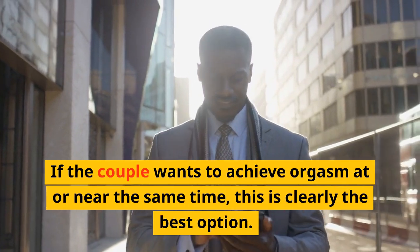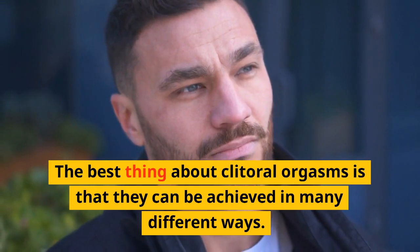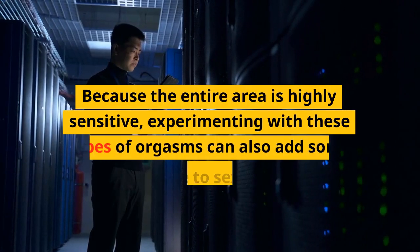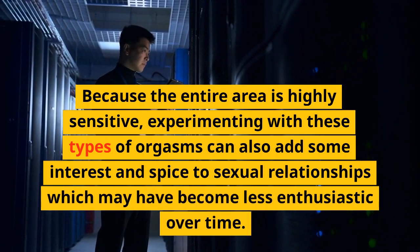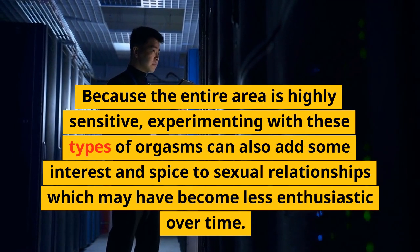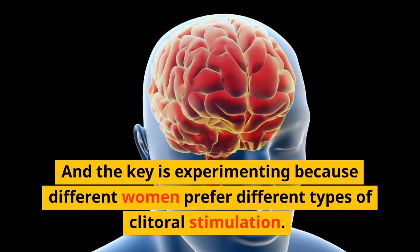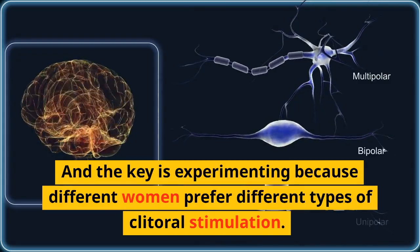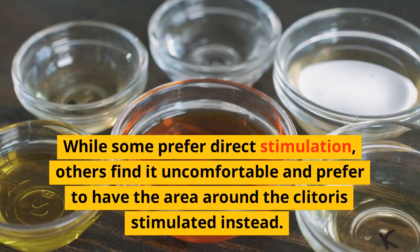The best thing about clitoral orgasms is that they can be achieved in many different ways because the entire area is highly sensitive. Experimenting with these types of orgasms can add interest and spice to sexual relationships which may have become less enthusiastic over time. The key is experimenting, because different women prefer different types of clitoral stimulation — while some prefer direct stimulation, others find it uncomfortable.